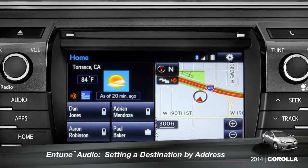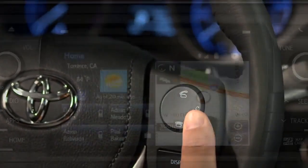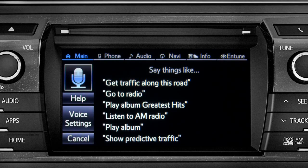To set a destination by address using voice commands, press the talk switch on the steering wheel. The voice command screen will appear with a list of sample commands.